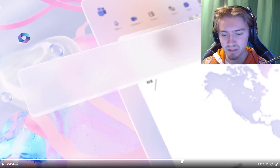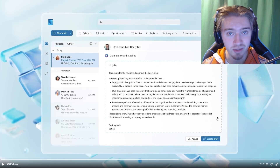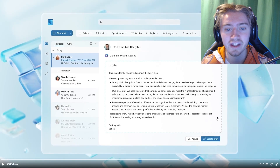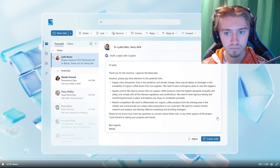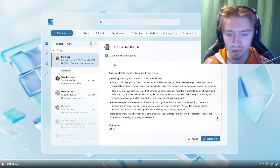Another game changer with Copilot is drafting emails. Everyone hates writing emails — well, no longer. It will be directly integrated into email so you can write your emails with AI, which is absolutely incredible.